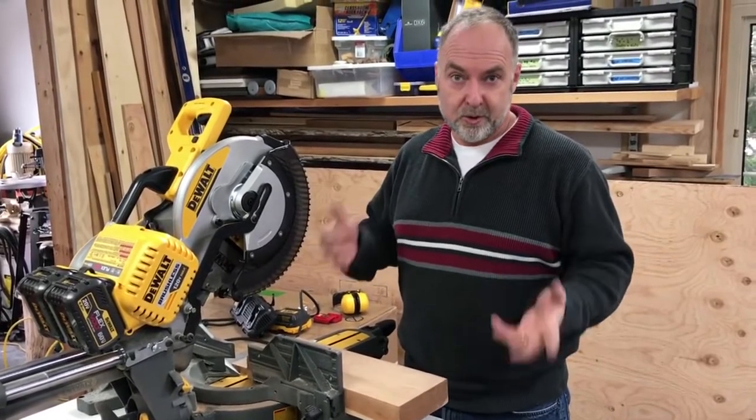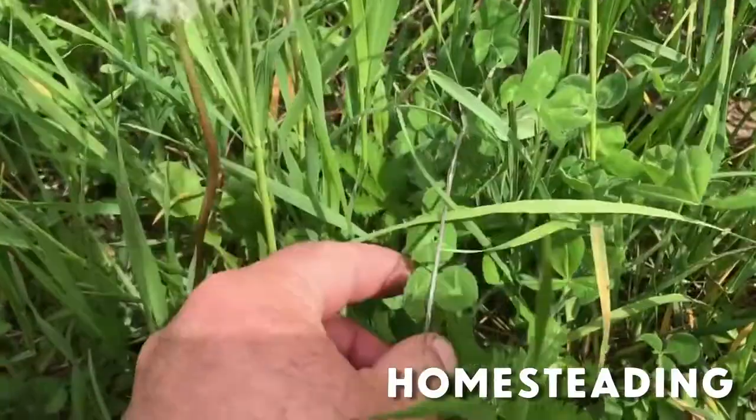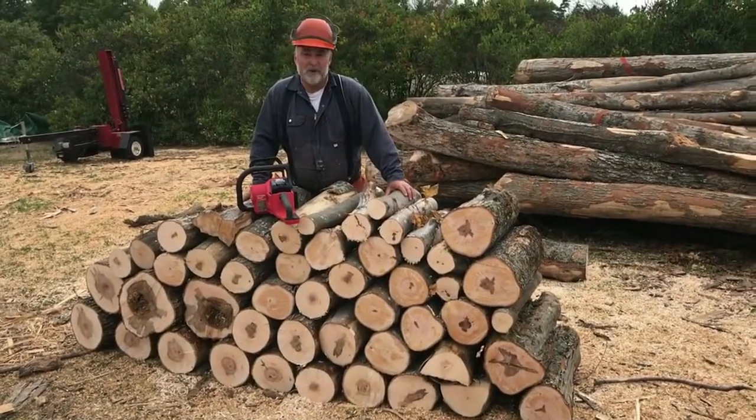Sliding compound miter cordless saw. I've done some cutting with the saw, and to be honest, I'm quite surprised.